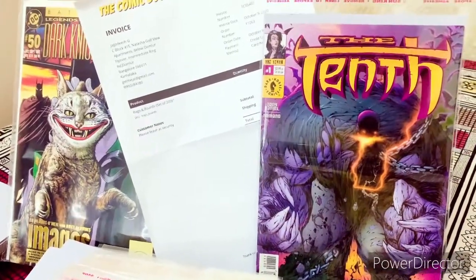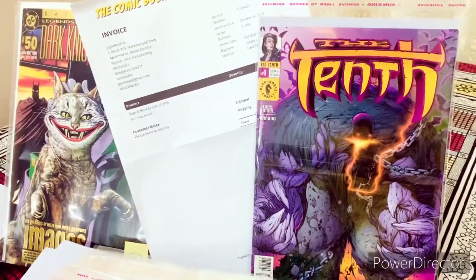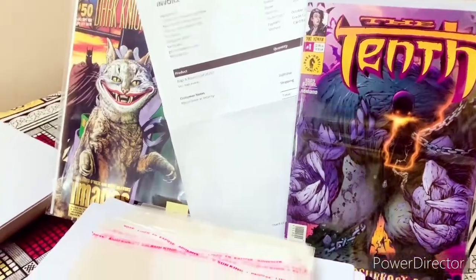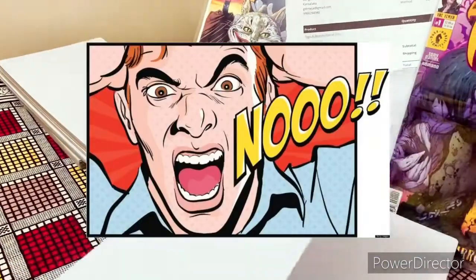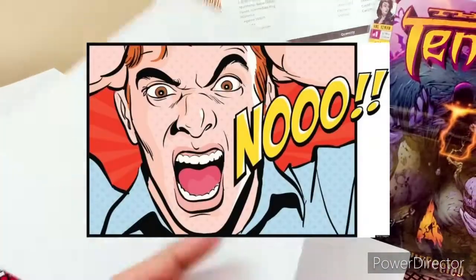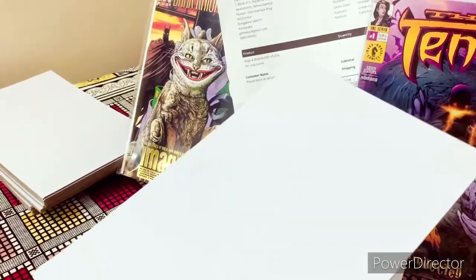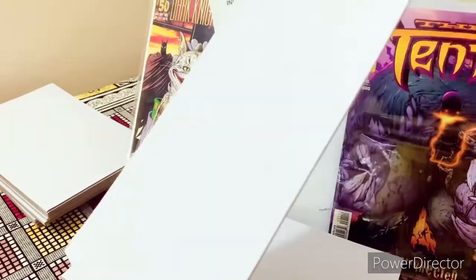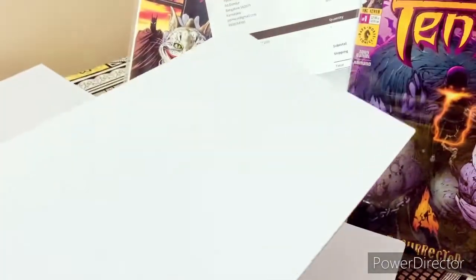But to my surprise, today when I opened the packet — and first of all the packet itself was in a very bad condition, I will show you that later — what I found was the bags and boards that came were of very, very low standard. It's just a cardboard board, right? I don't see it being an acid-free kind of board. I don't think it would be able to protect any of my valuable comics.